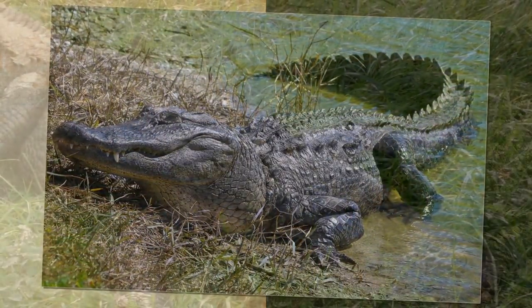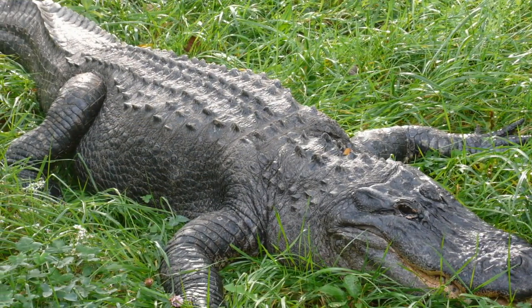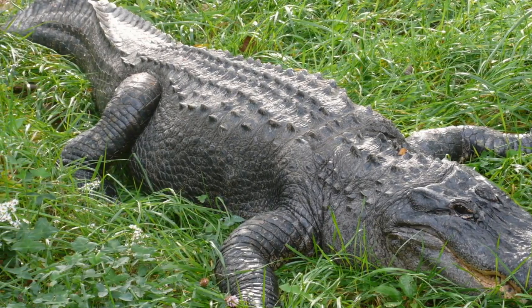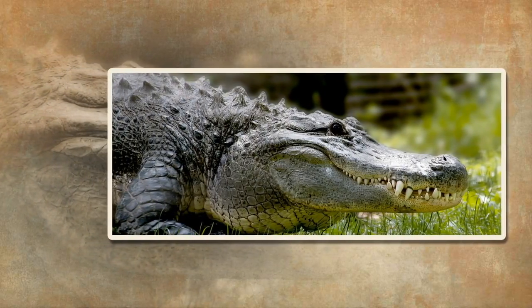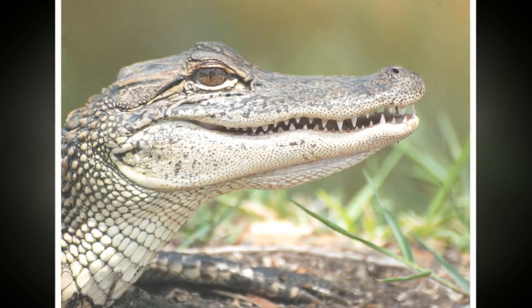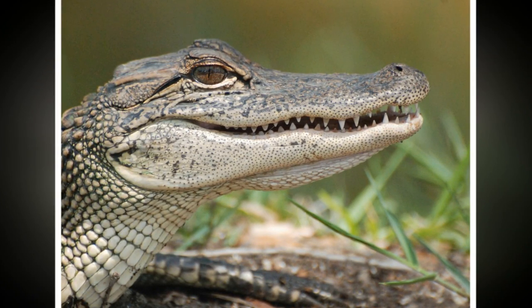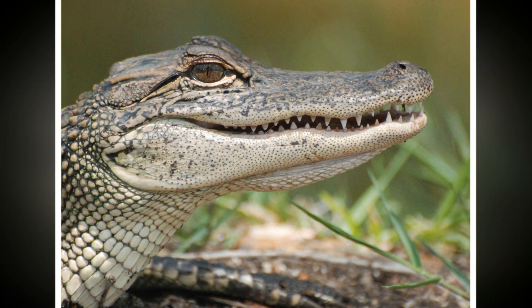Difference number three: skin color. An adult alligator's skin is usually a darker, grayish-black color, but the skin of adult crocodiles is usually a lighter brown color. This can be explained by the type of habitats they live in. Alligators prefer darker water, like swamps or slow-moving rivers, whereas crocodiles live in lighter-colored waters, making a lighter skin tone more suitable for camouflage.